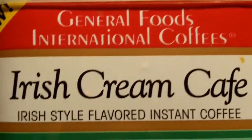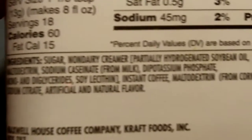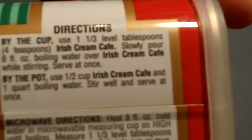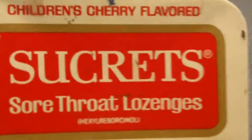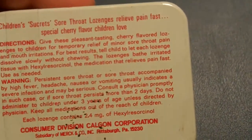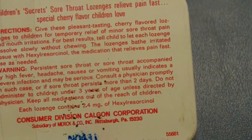A flower thing — a can of General Foods International Coffees, Irish cream café. Made by Maxwell House, White Plains, New York. It doesn't have an email address. Here's another one I got: a gold can of Secret sore throat lozenges, consumer division, Calgon Corporation, made USA, and it was in Pittsburgh, Pennsylvania. This is not around anymore.